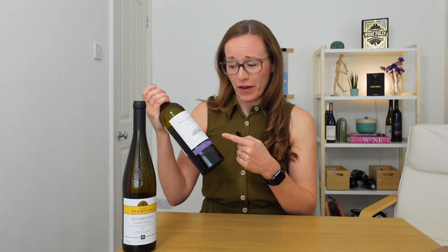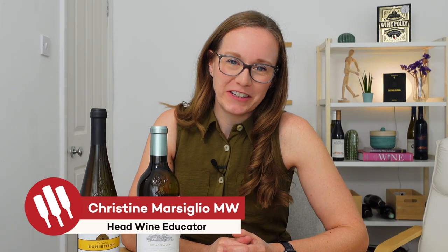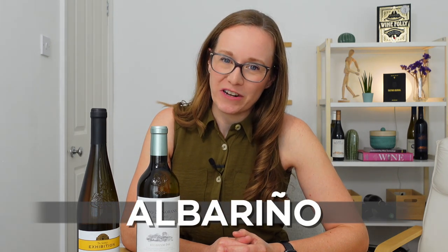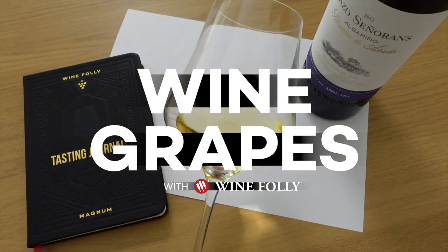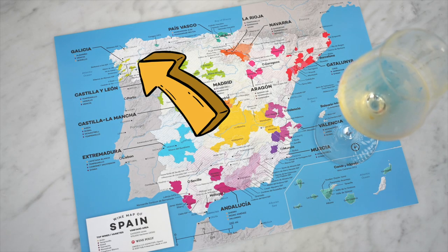Today we're looking at Albariño, the refreshing salty white grape grown in Spain and Portugal. So what the heck am I doing with a 10-year-old wine? I'm Master of Wine Christine Marsilio and Head Wine Educator for Wine Folly. Today we're going to learn about Spain and Portugal's premier white grape variety, Albariño — a white grape that produces refreshing, zesty, light-bodied white wines normally meant to be drunk young, grown in the northwest corner of the Iberian Peninsula.